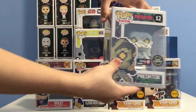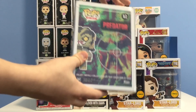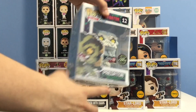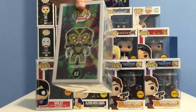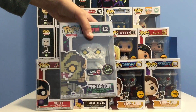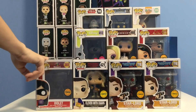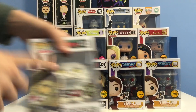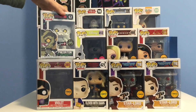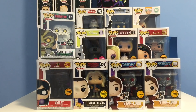Next up we have the Predator chase — #12 in Pop 8-Bit. This is one of the first 8-bit pops ever made. The difference between this and the common is that the common is in full color, while the chase is fully white and glows in the dark — the glow on it is insanely cool. This pop is going for $40. I got it out of a GameSlot mystery box. I mainly got that box because I wanted the Ryu 8-bit chase, but instead I got two Predator commons and one Predator chase, so I was happy.